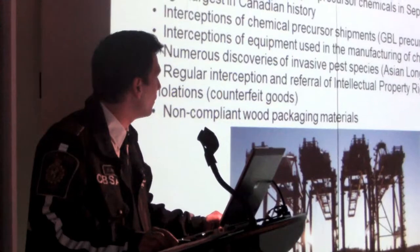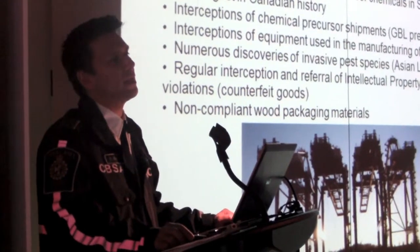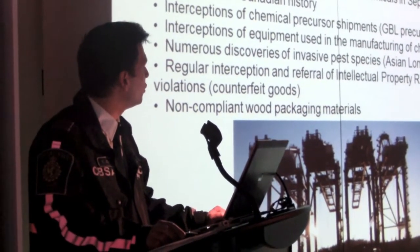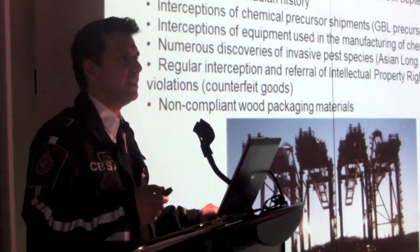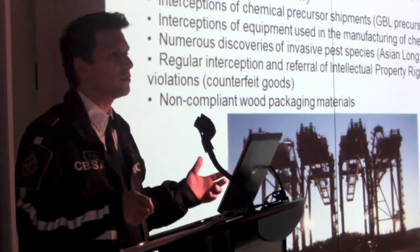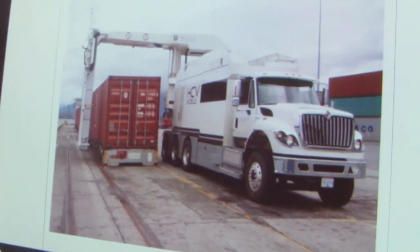We have had some precursor chemicals — chemicals which are controlled usually, but they're also used to make more serious drugs. For example, GBL is a liquid chemical that is used to create GHB, which is the date rape drug. Some of the other chemicals we found are precursors for ecstasy and methamphetamine.